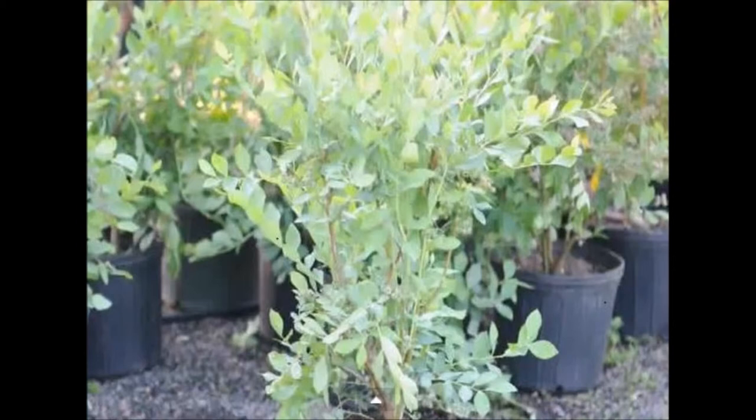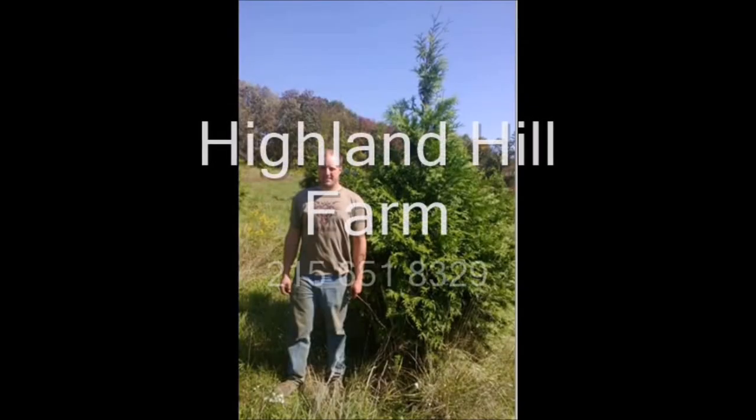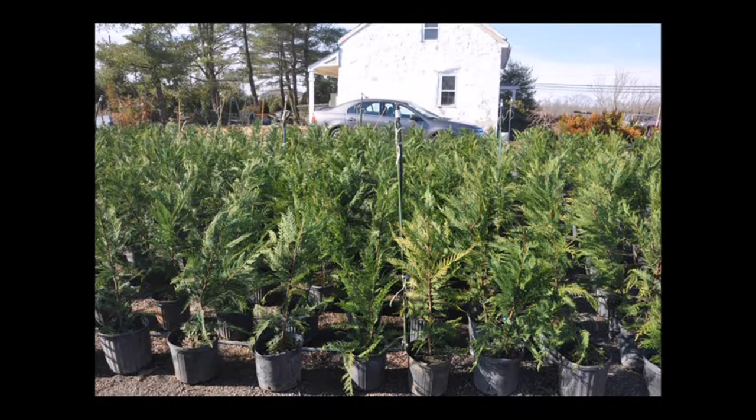If you have any other questions, give us a call — we'll be happy to answer them. If you're interested in growing trees and shrubs that will be edible, give Highland Hill Farm a call at 215-651-8329. We have a wide assortment ready for you to view at our Fountainville, PA location. This video is brought to you by Highland Hill Farm. We grow and sell screening and buffering trees for privacy and sound barriers.